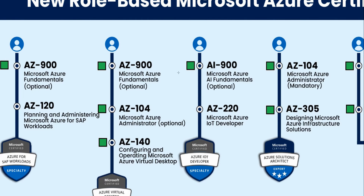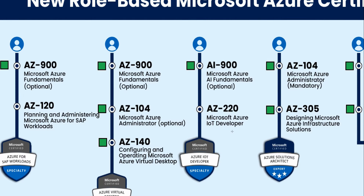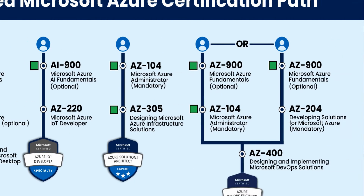For the Microsoft Azure IoT Developer certification — AZ-220 — the AI-900 is recommended, not the AZ-900. That's because this cert involves artificial intelligence and machine learning elements. You just need one exam, the AZ-220, to earn this certification. AI-900 is optional but I would recommend taking it. I do have an AI-900 course available, though I don't currently have an AZ-220 course.